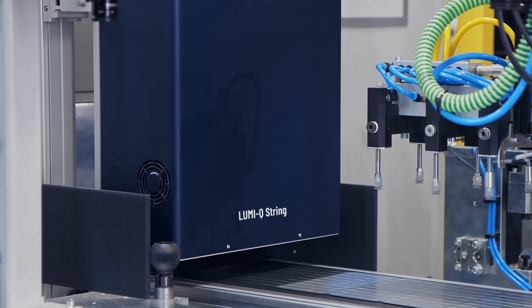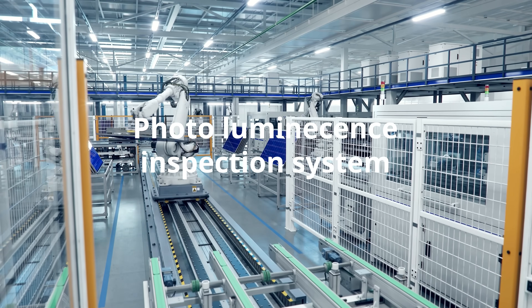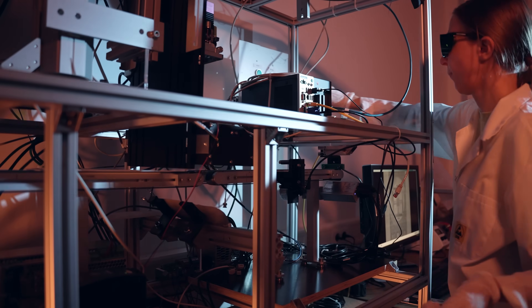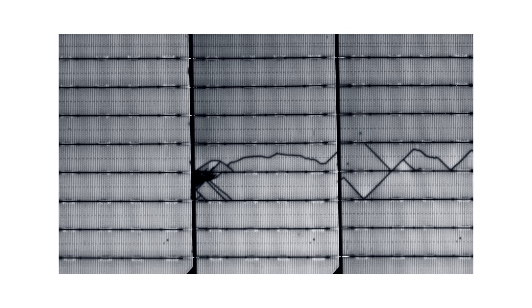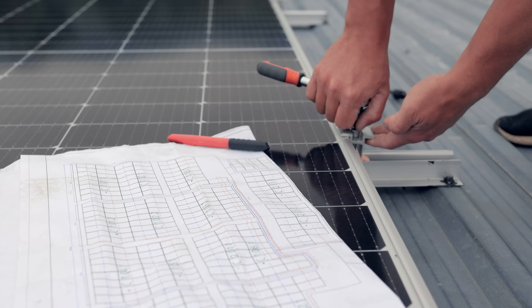And this is a thing — a photoluminescence inspection system, otherwise known as the LumiQ. It's a safe and cost-efficient technology that checks new solar cells for imperfections. It reduces the unnecessary costs associated with manufacturing solar panels.